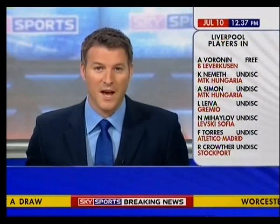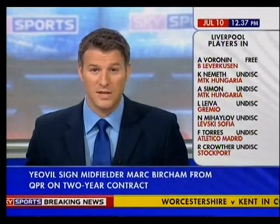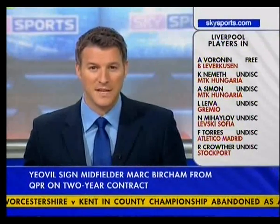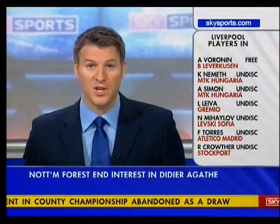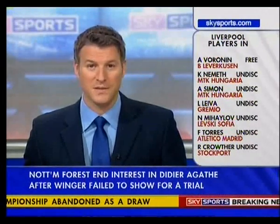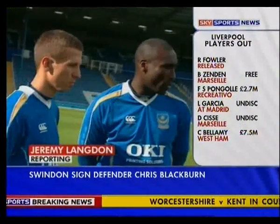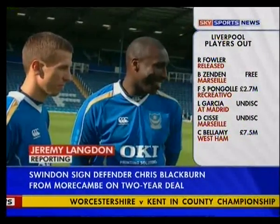Portsmouth have revealed their new high-tech home strip for the coming season, individually tailored for each player. The shirts feature reflective spots on the sleeves, and a rugby-style grip on the goalkeeper's shirt has also been used to help David James. Portsmouth will return to Premiership action wearing what's claimed to be the world's most technically advanced football kit.